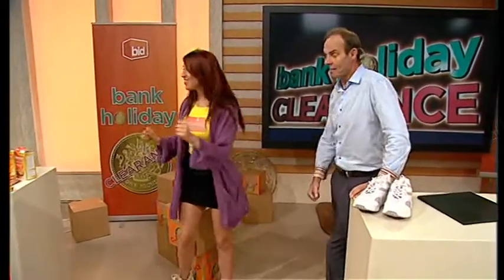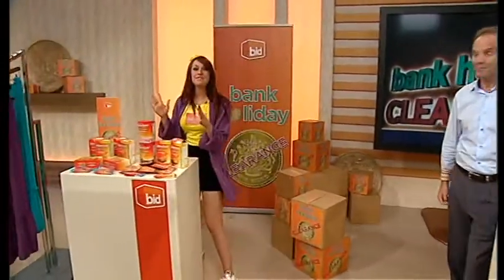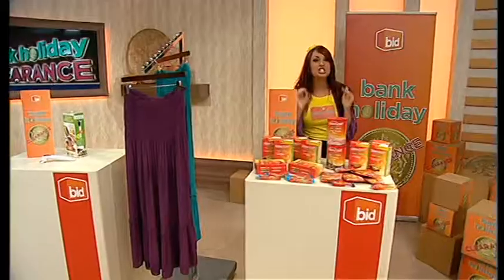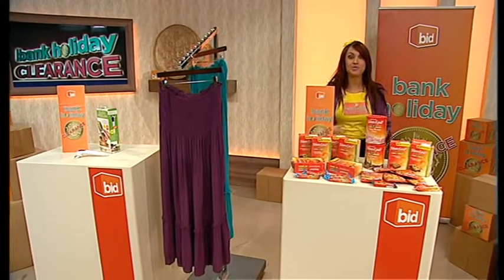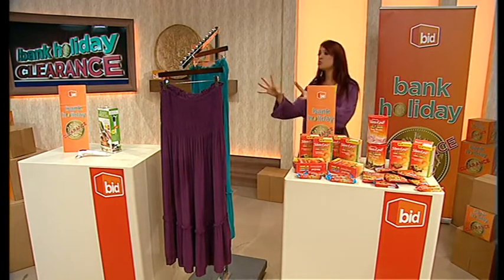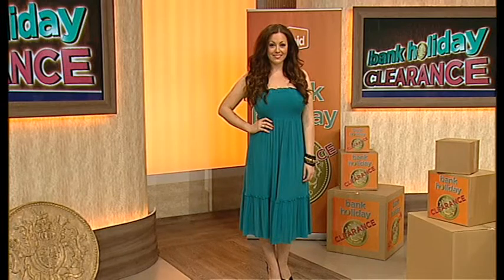Lots more still to come. We've got the Slim Fast coming up next. If you are thinking about your health and fitness — over 70 pounds worth of goodies right there from Slim Fast. We've also got coming up these dresses. You can see our gorgeous Laura there wearing it as a stunning...